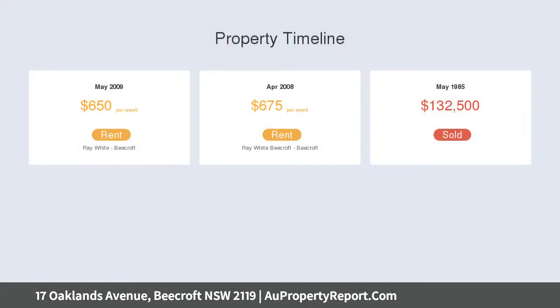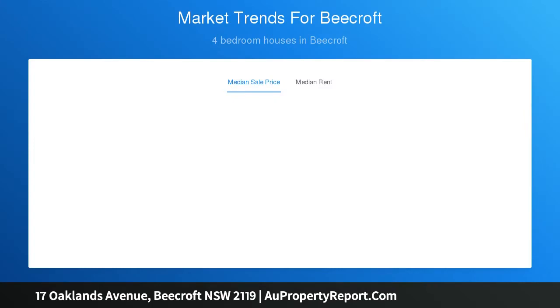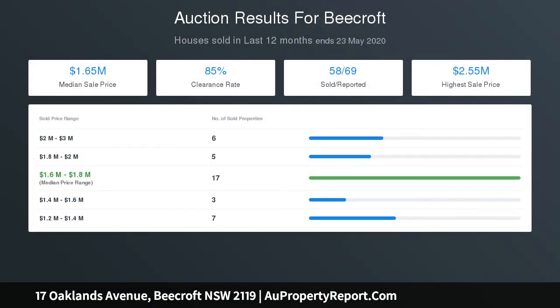Bright and airy interiors feature multiple living areas, a formal lounge room with combustion fireplace, and a separate dining room. A generous rumpus room, custom designed gas kitchen with granite bench tops, and a parent retreat with bar, generous cupboard, and terrace are also included. Stylish modern bathroom and an original bathroom, reverse cycle air conditioning, hardwood floors, and an external laundry with toilet complete the interior.